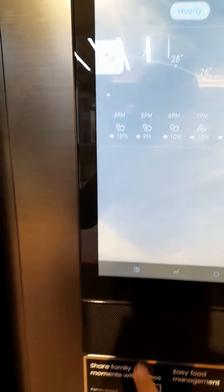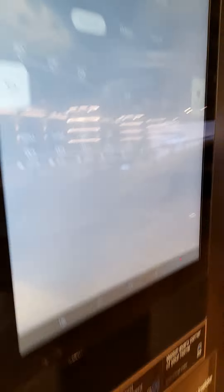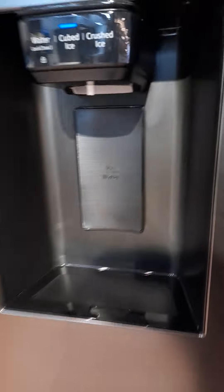This is the best fridge I have ever seen — you can view inside it! Hey Bixby, okay come on, work! You can see inside it — it has cameras. There's a camera over here so you can see what's inside. It has a water dispenser and an ice maker.